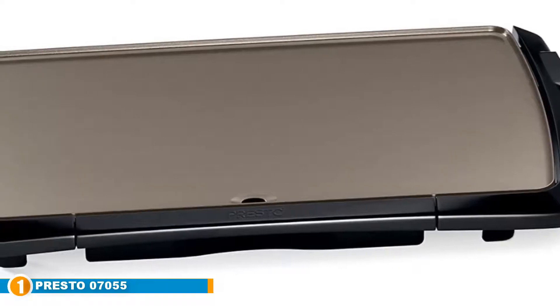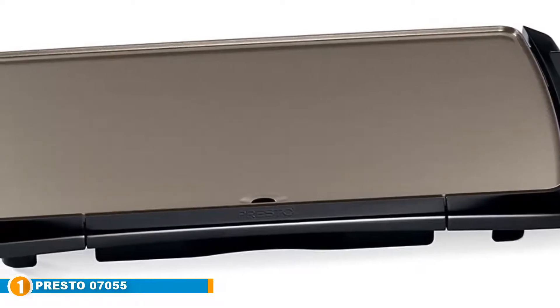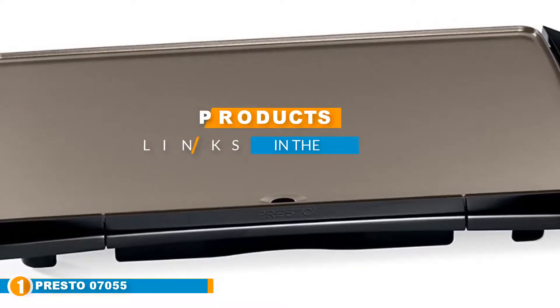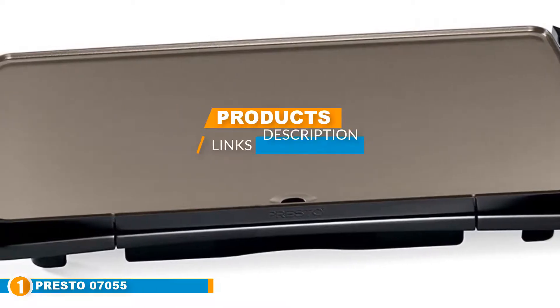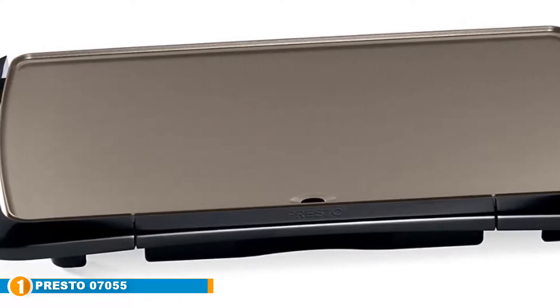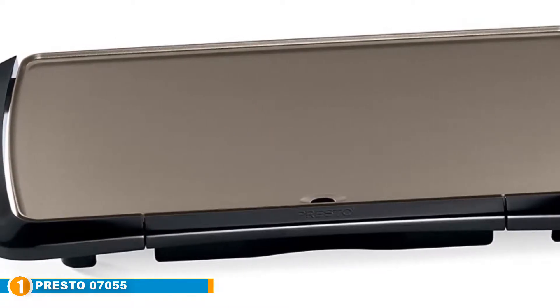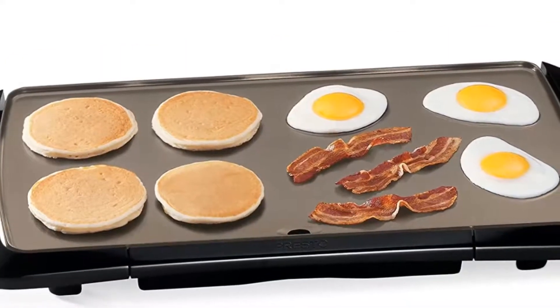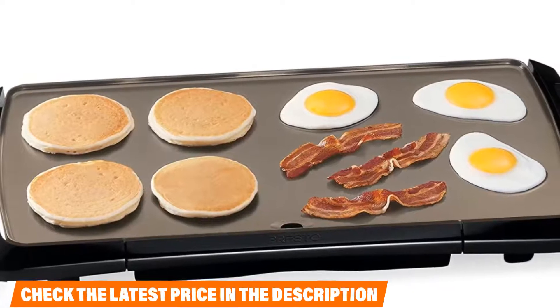The number 1 position is dominated by the Presto 07055 Cool Touch Electric Ceramic Griddle. The Presto Electric Griddle is more than worthy of opening up our review section. The ceramic griddle sports 20 inches of cooking surface, exceptional non-stick quality, a diamond pattern cooking surface, and handles to let you store your griddle in any standard 18-inch kitchen cabinet.